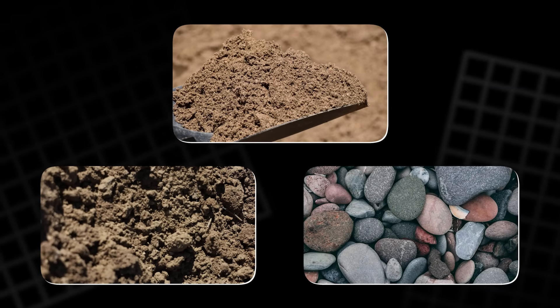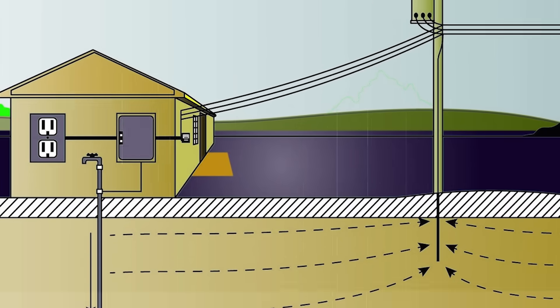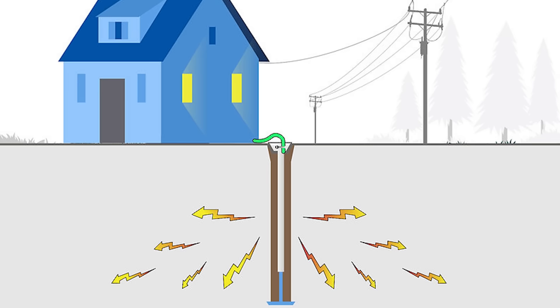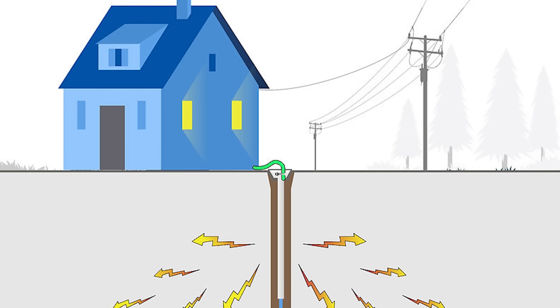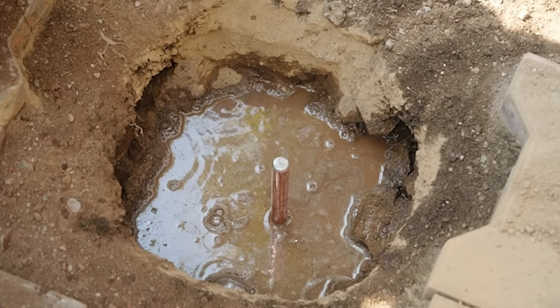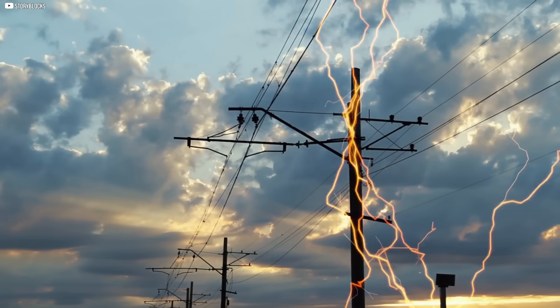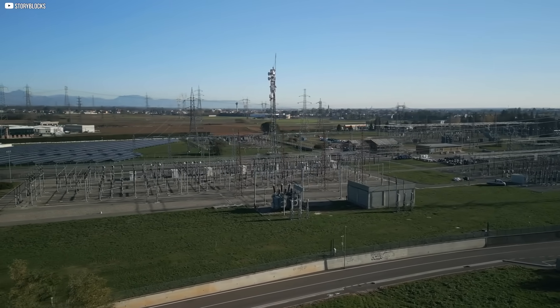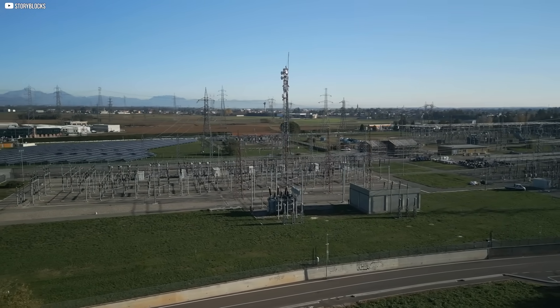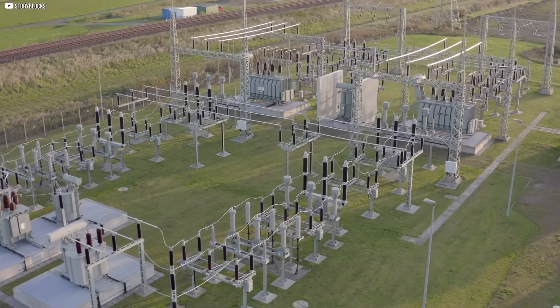When current leaks into the soil, it does not travel as a single stream. Instead, it spreads outward in every direction, forming shells of decreasing potential. Close to the rod, the drop is steep. But farther out, it levels until the current vanishes into the vastness of the earth. This spreading nature makes soil a poor wire, yet its size gives it power. It is both resistance and infinity at once.